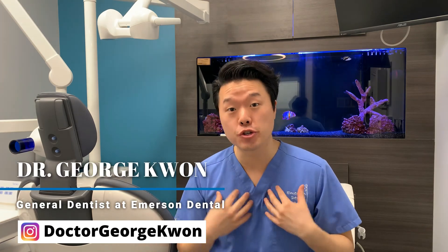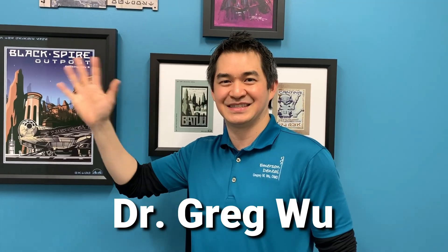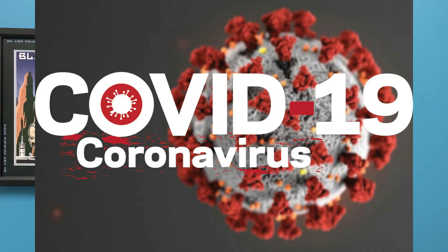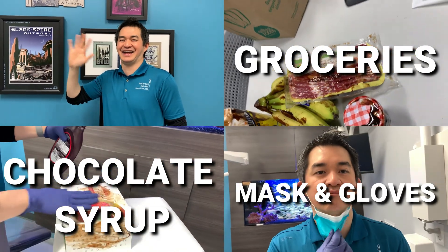Hey guys, welcome back. I'm Dr. George Kwan from Emerson Dental, and today Dr. Greg Wu and I will demonstrate how coronavirus can easily get everywhere without you realizing, using chocolate syrup, groceries, masks, and gloves. Sounds exciting, right? Let's get started.